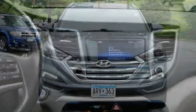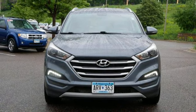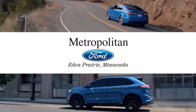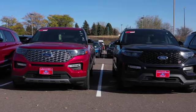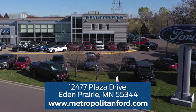Someone is going to drive this fantastic vehicle off the lot. It should be you. Test drive it today. At Metropolitan Ford, you'll always get a great experience and a great price. Stop in and see us today. We're conveniently located off Plaza Drive in Eden Prairie.